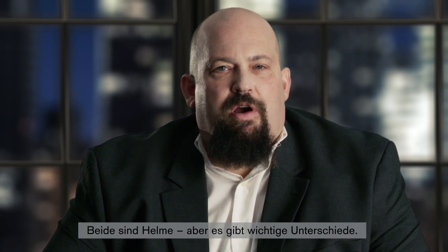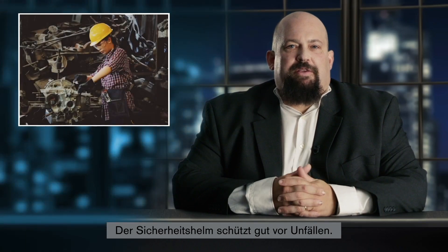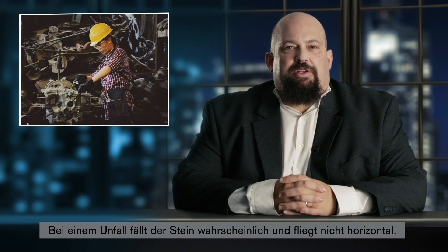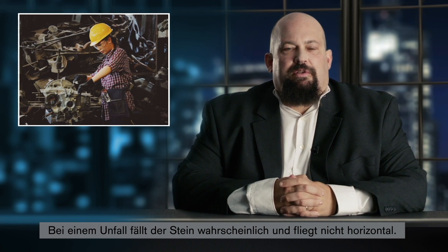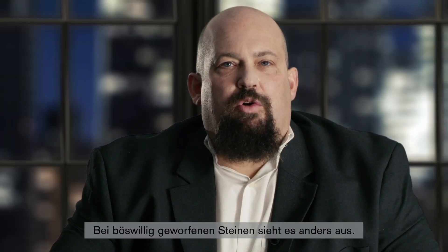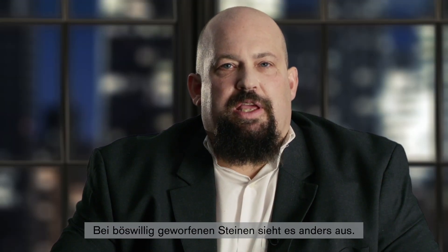Taking a closer look, there are some important differences. The safety helmet protects from accidents quite well. In an accident, we would likely see a stone falling downwards and not horizontally. Because of this, safety helmets are rarely seen with visors or neck guards. It's also very unlikely that a second stone would hit the same worker again. So it's okay for the safety helmet to break on first impact to absorb the energy.